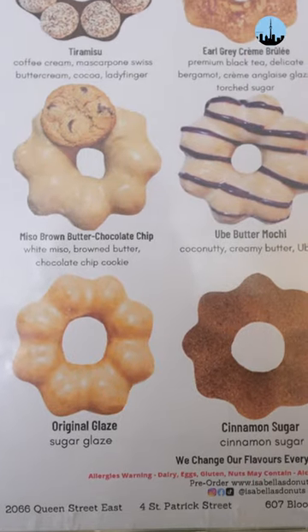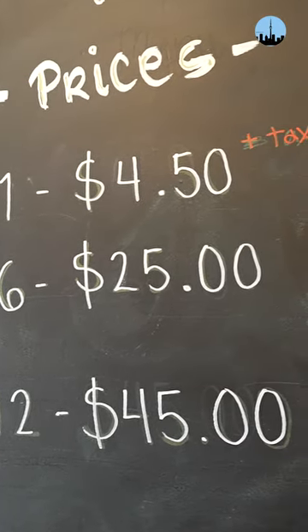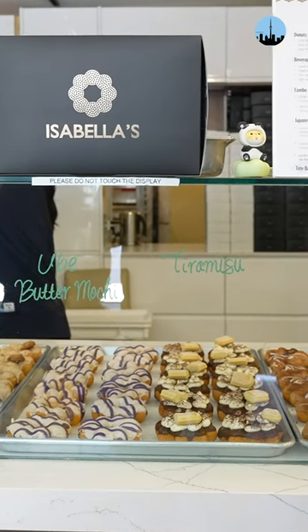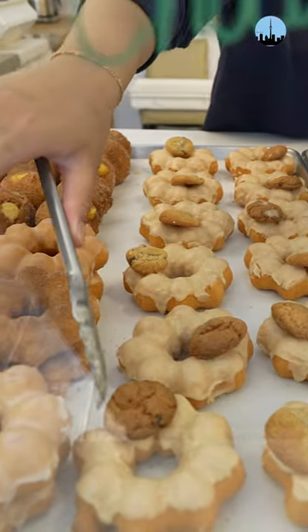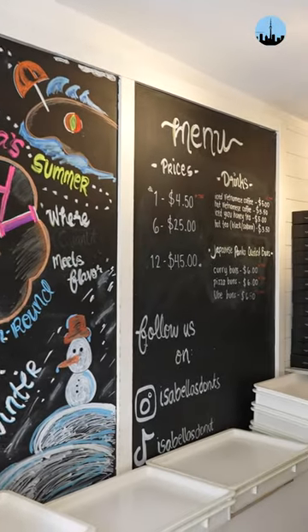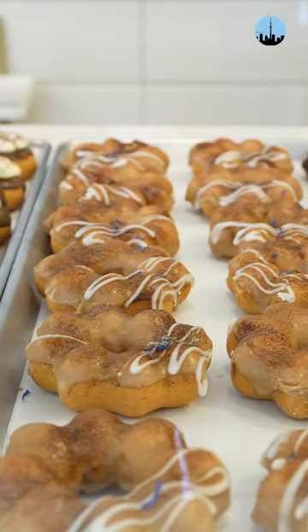Their menu of donuts is posted online every week, and you can pre-order ahead to guarantee yourself a specific flavor. They have four locations across Toronto with a fifth one on the way at The Well, along with a rewards program for those of us who like to make a habit out of eating donuts. This is definitely one of the best donut shops in Toronto.